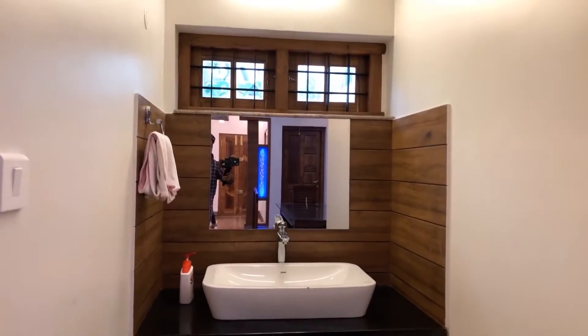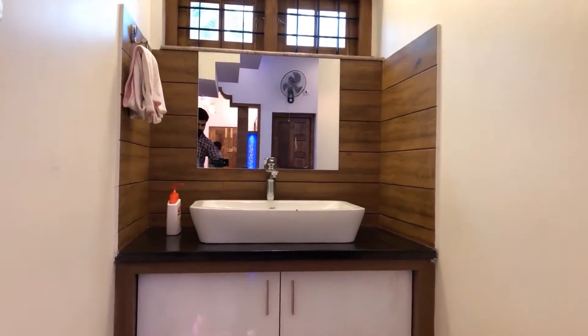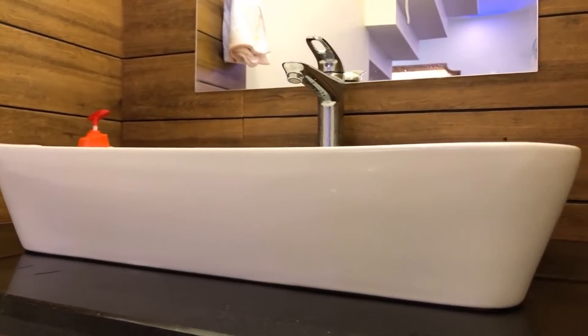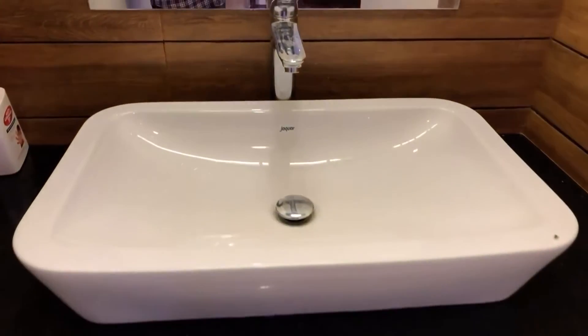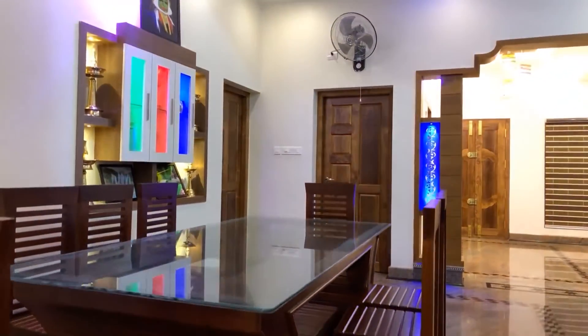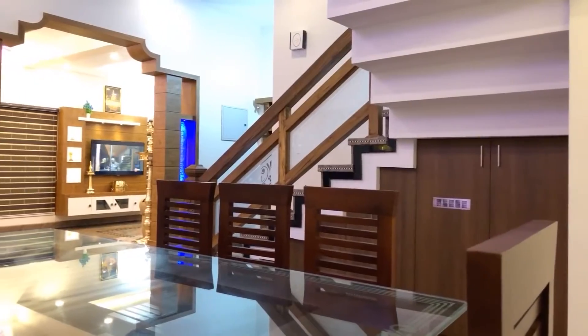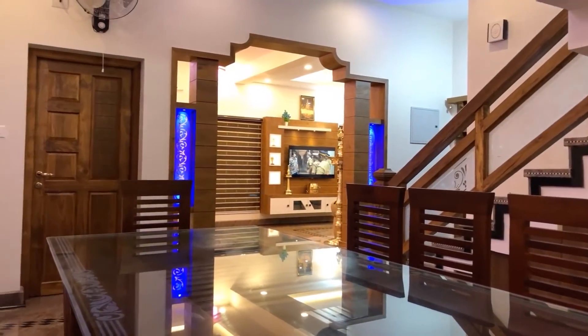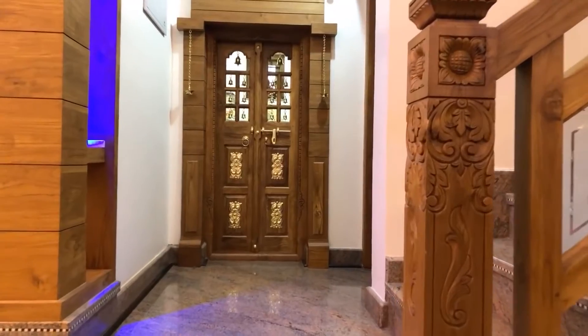Now we can see the wash basin area. Now we can see the puja room.